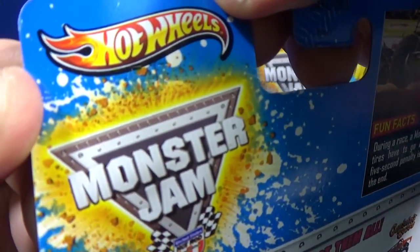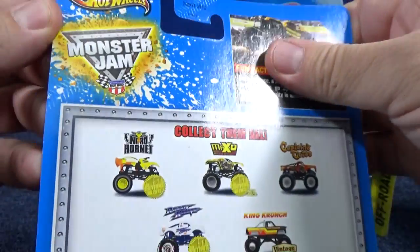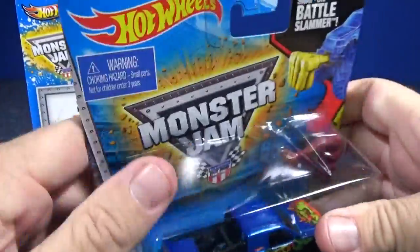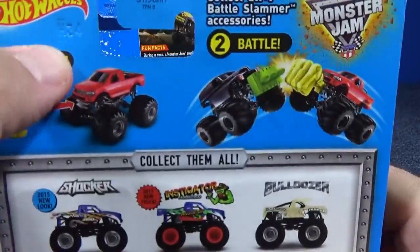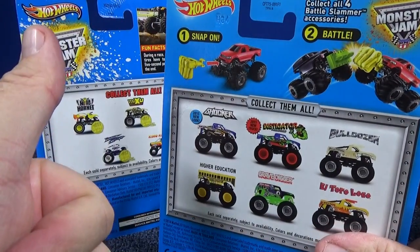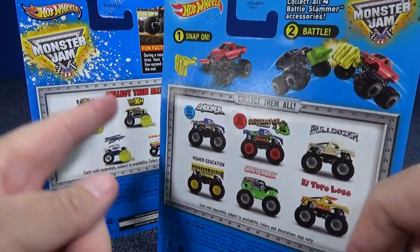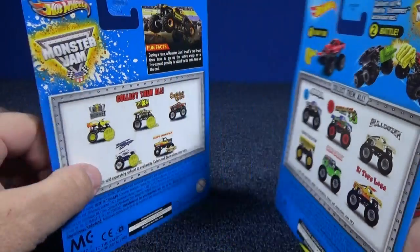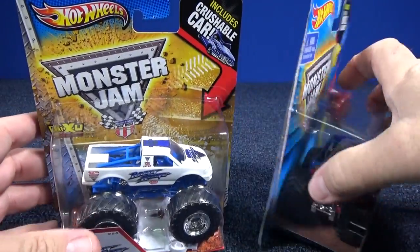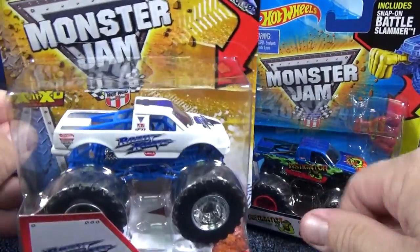Here's the production code — I can't quite see it, but the production code is F17. The code for this one here is H. So F is one year, G is another year, H was 2015. That one is 2013. Old stuff showing up all over the place here in Southern California, and I heard other people were getting old stuff as well.